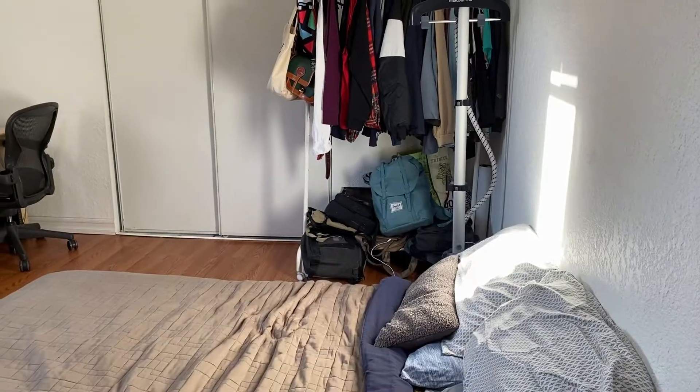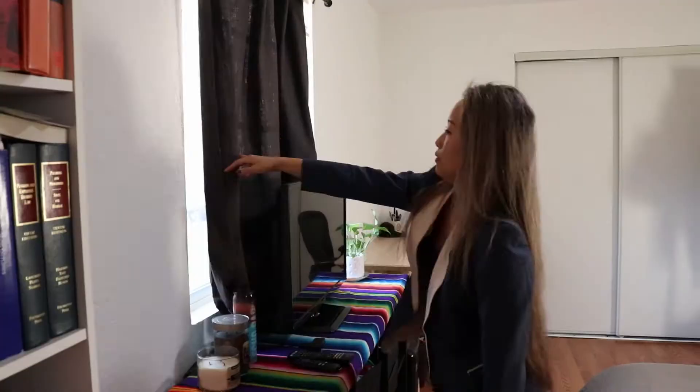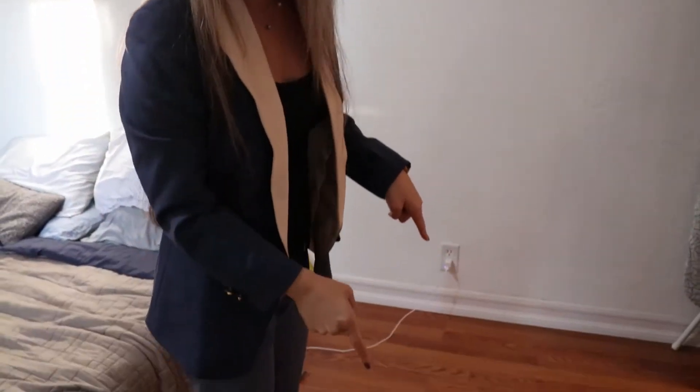Welcome to the bedroom. There's plenty of light. And the really cool thing about this is that these floorings are brand new.